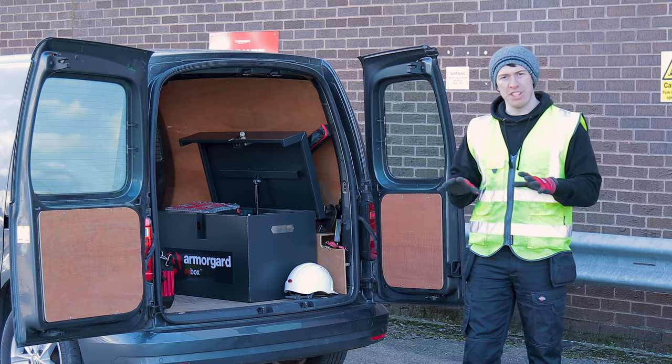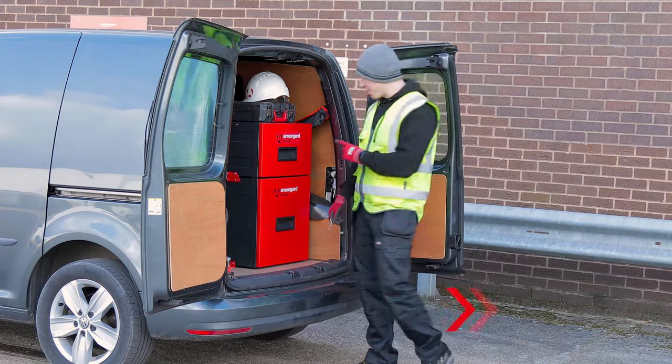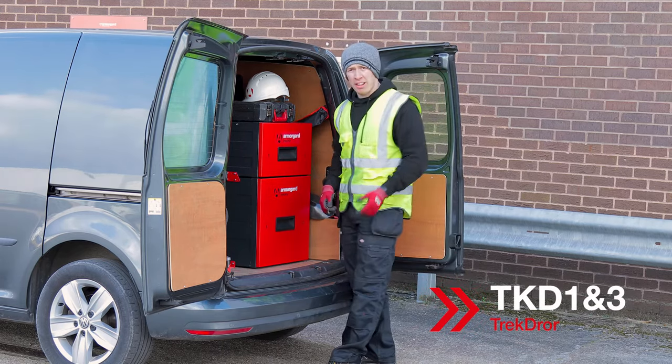But it's a tough decision when you've got the Trek drawers available too. These are great for saving space, and it's even better because they're stackable.